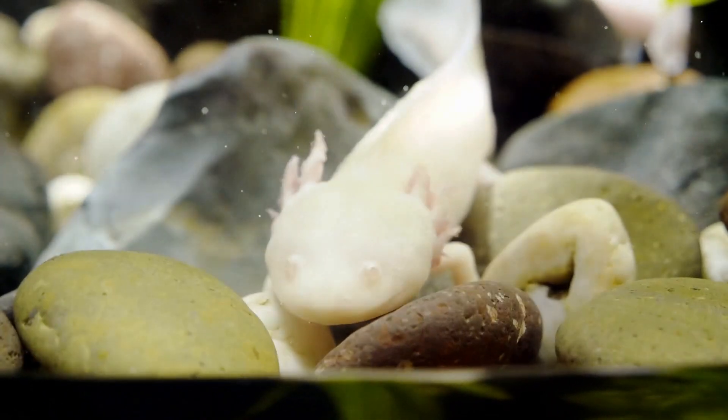Axolotls are critically endangered, which means there aren't many left in the wild. We need to protect their habitat so they can keep swimming and smiling.